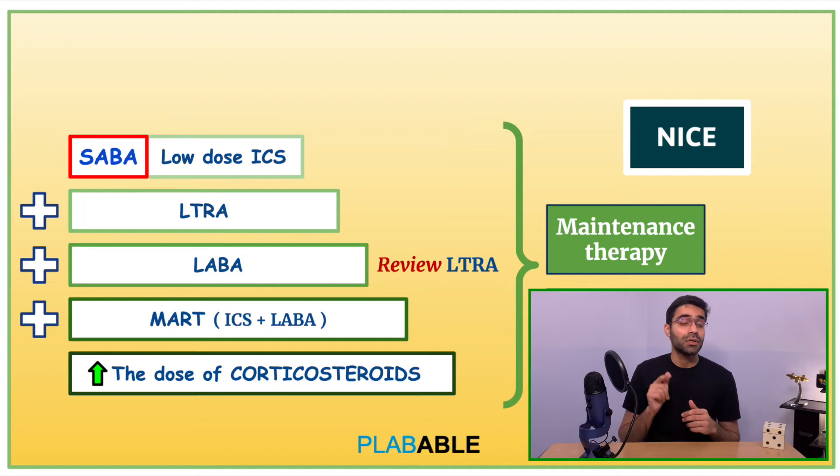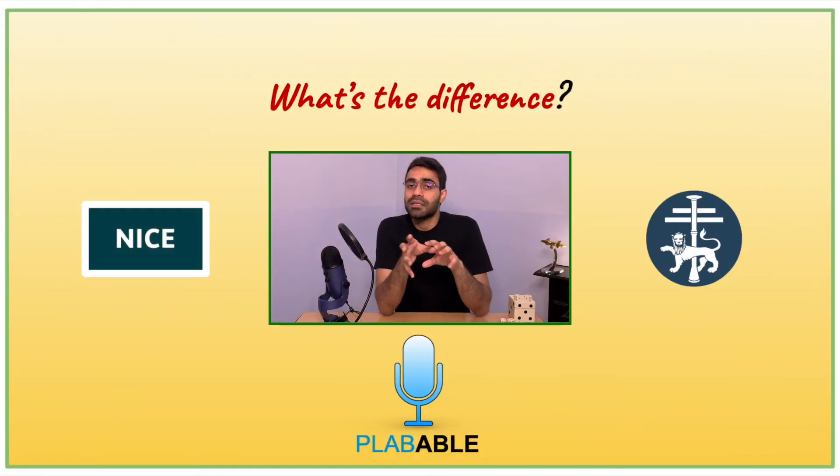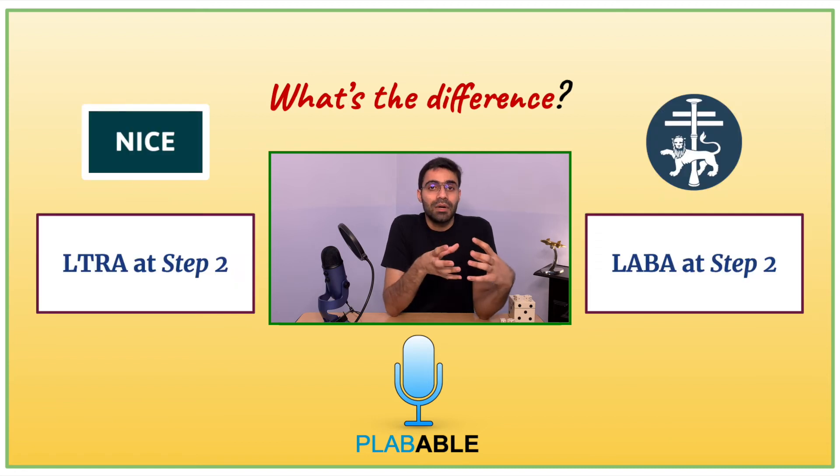It is very important to ensure, before stepping up the therapy, that the patient is practicing correct inhaler technique. If you have understood NICE guidelines, BTS guidelines are pretty straightforward. The only difference is that the introduction of LABA is done before the introduction of LTRA in BTS or SIGN guidelines.